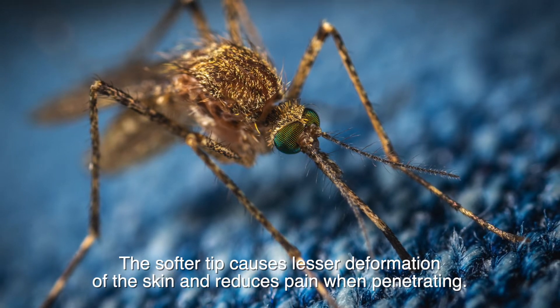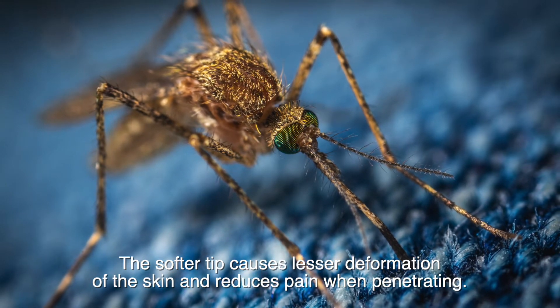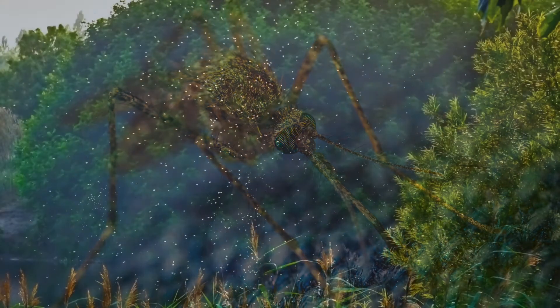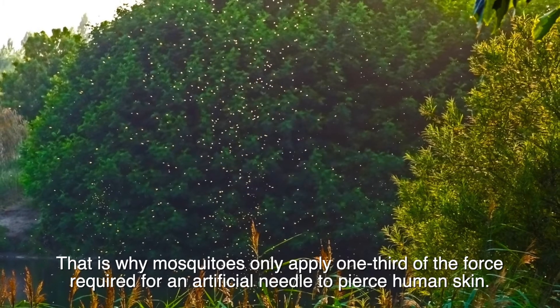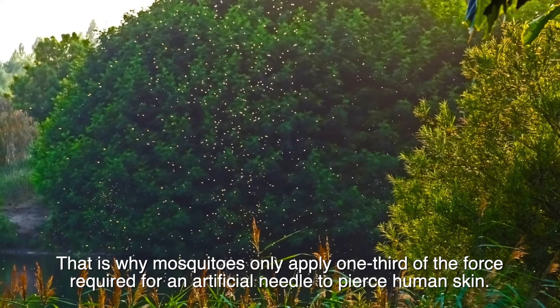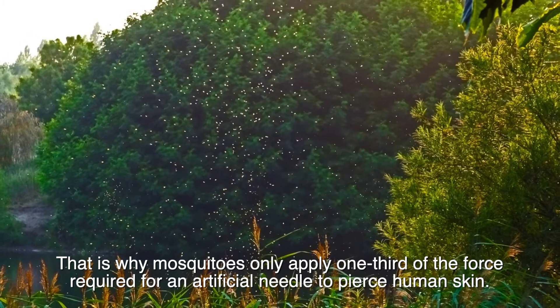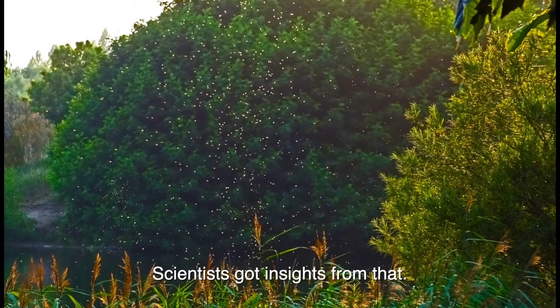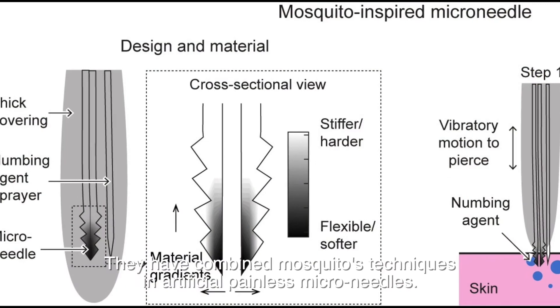The softer tip causes lesser deformation of the skin and reduces pain when penetrating. That is why mosquitoes only apply one-third of the force required for an artificial needle to pierce human skin. Scientists got insights from that and have combined mosquitoes' techniques in artificial painless micro-needles.